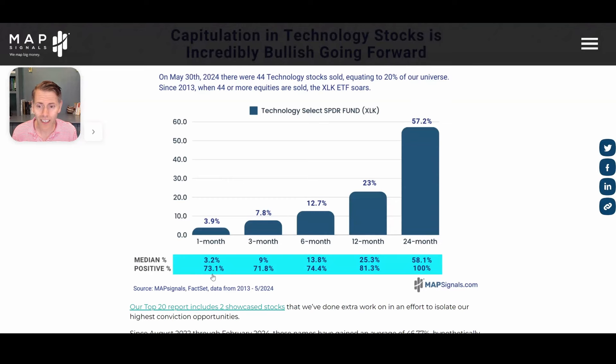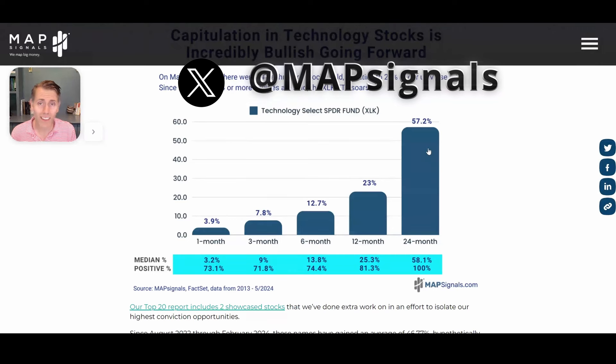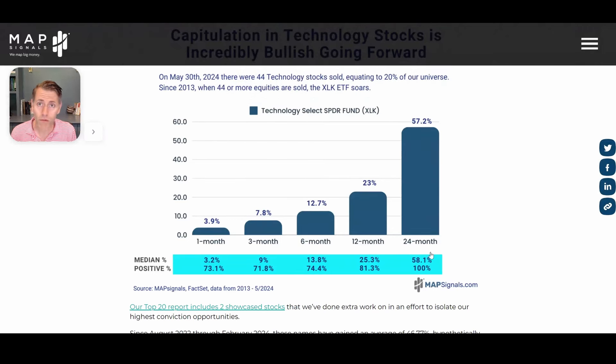...is up 3.9% a month later, up 7.8% three months later, 12% six months later, 23% twelve months later. And if you can think out two years — I know most people can't think that far out — but that is how you make money in the markets: 57% is your average gain for XLK.